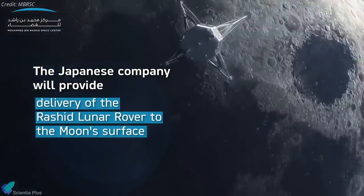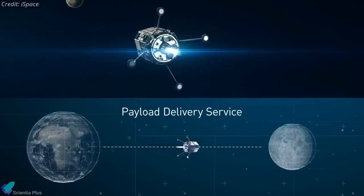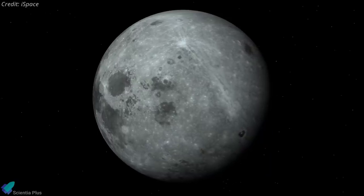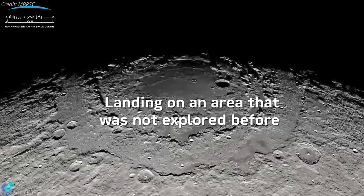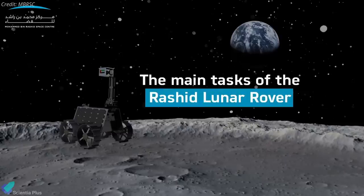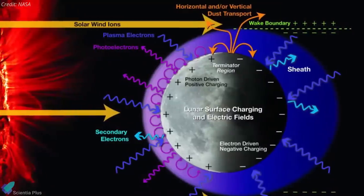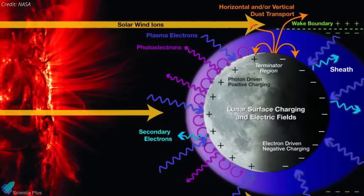Lunar exploration firm ispace said on April 14th that it will transport the United Arab Emirates' Rashid moon rover to the lunar surface in 2022 on a Falcon 9 rocket. The Rashid rover will be transported on ispace's lunar lander during Mission One, as part of its commercial program known as Hakuto-R. The Emirates Lunar Mission will send the 10-kilogram Rashid to an equatorial locale on the moon's near side. The four-wheeled rover will study its surroundings for about 14 Earth days using a high-resolution camera, thermal imager, microscopic imager, and a Langmuir probe.